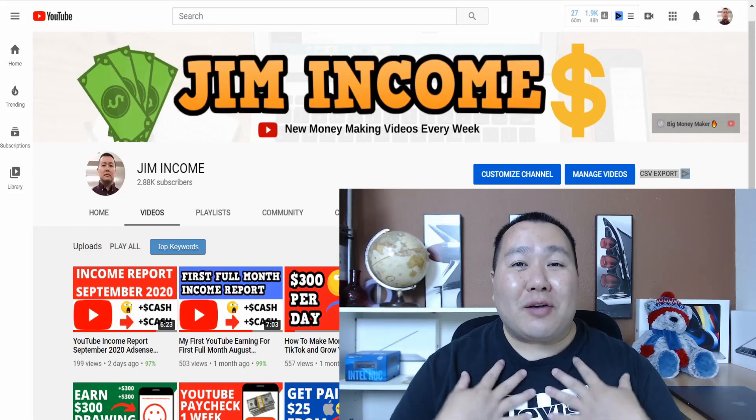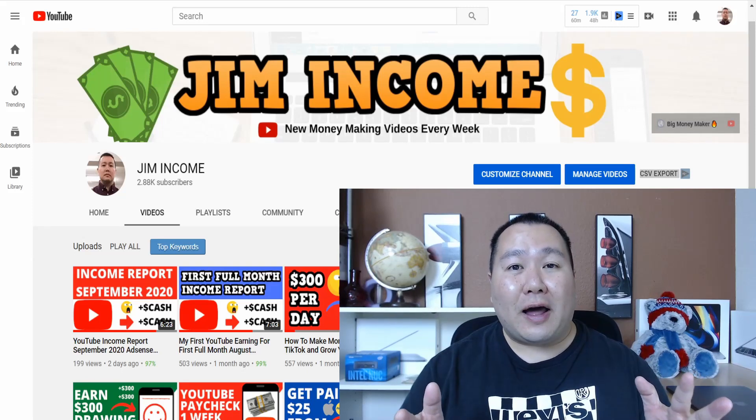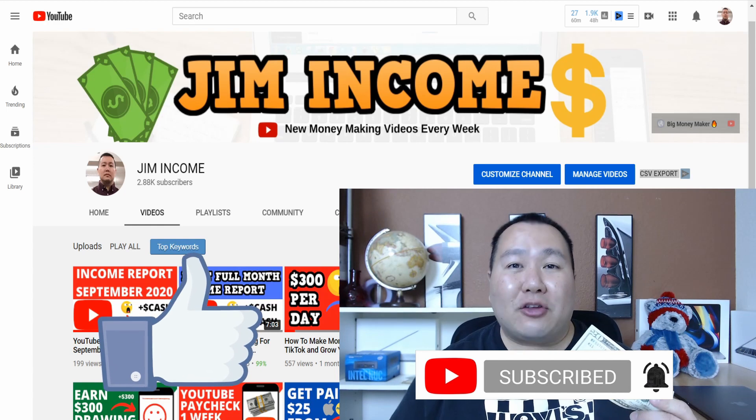Welcome back to my channel. My name is Jim Income and I create videos on how to make money online. If you click subscribe and hit the bell notification, I'll send you updates whenever I create new videos so you don't miss anything. Now let's get back to making some money with Apple.